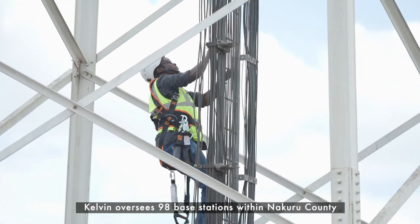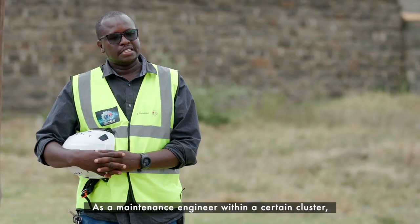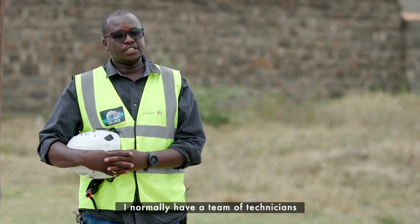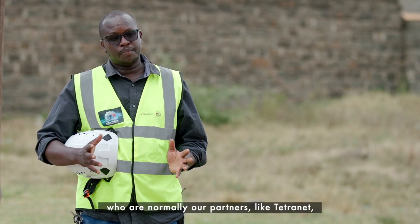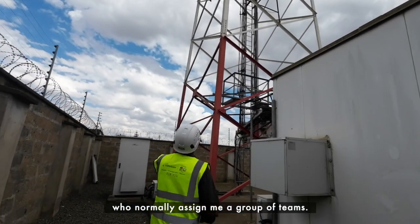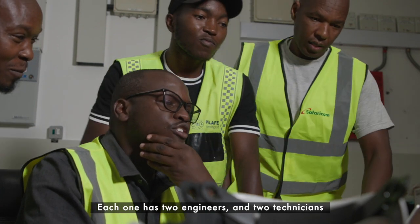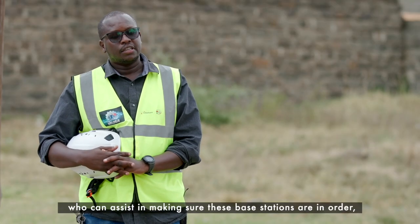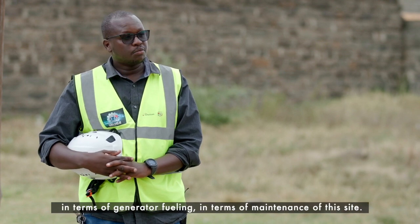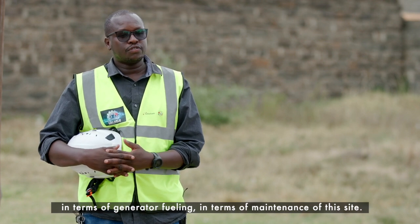Kelvin oversees 98 base stations within Nakuru County and works closely with three teams. As a maintenance engineer within a certain cluster, I have a team of technicians who are our partners, like Tetranet, who assign me groups of teams — each with two engineers and two technicians — to assist in keeping these base stations in order in terms of generator fueling and general site maintenance.